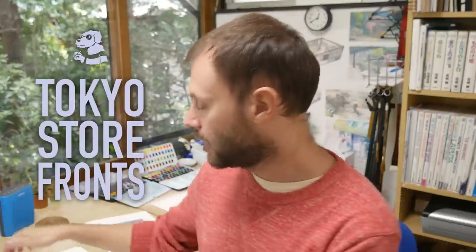Hi, welcome to my next video. This time a little bit different beginning, because I wanted to announce something. As you know, I have been working on my Tokyo Storyfronts book for some time now. It's already on Amazon pre-order right now, and this book will contain not only the first 10 illustrations you already know from the series, but also 40 new shops I will paint especially for this book — and I've already started to paint some of them.